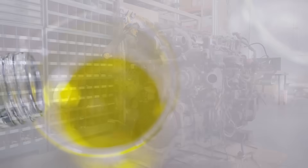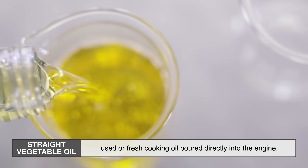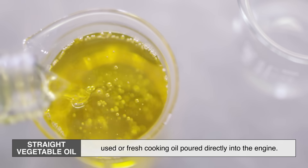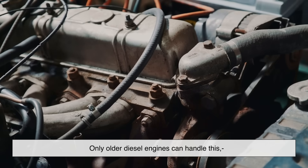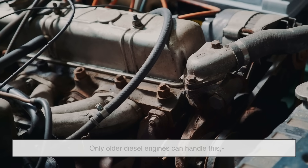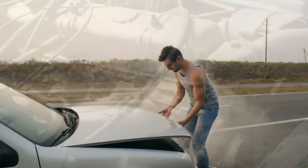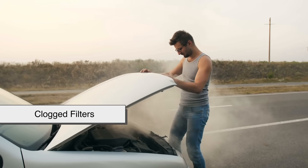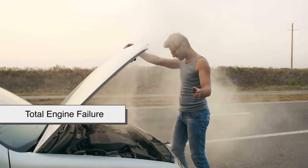On the other hand, straight vegetable oil is exactly what it sounds like — used or fresh cooking oil poured directly into the engine. But here's the catch: only older diesel engines can handle this, and even then you need to modify the fuel system. Otherwise you're just asking for clogged filters, damaged injectors, or worse — a total engine failure.